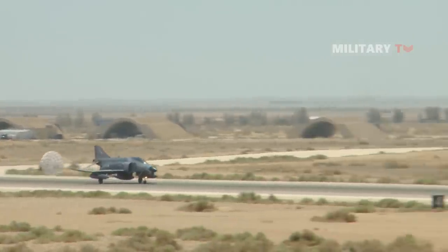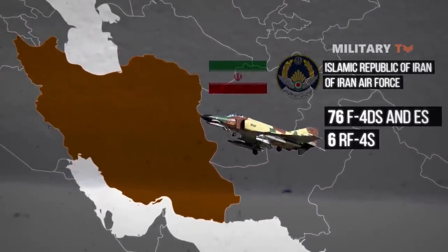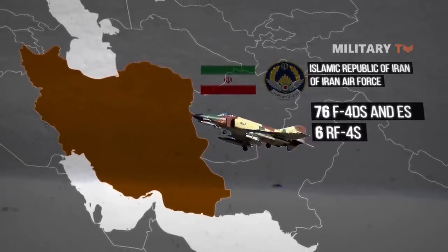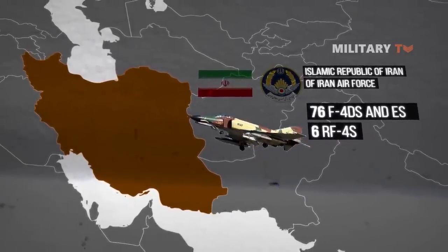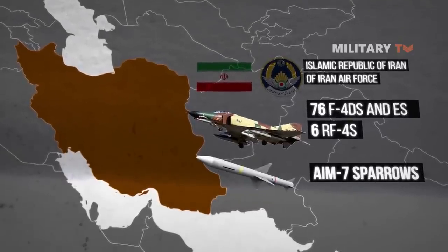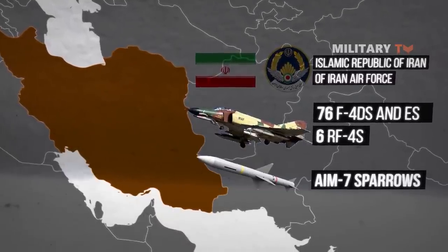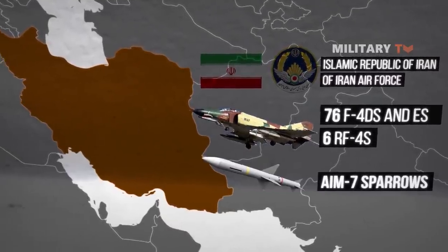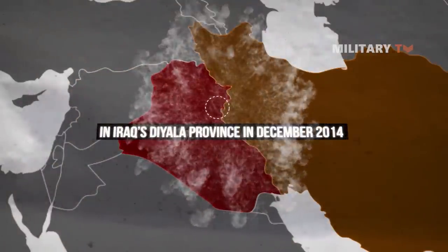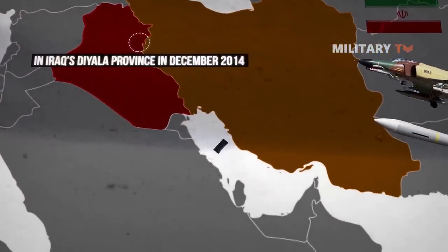The Iranian Air Force in 2009 claimed to operate 76 F-4Ds and Es and six RF-4s. Tehran has reportedly modified the planes to fire Russian or Chinese air-to-ground and anti-shipping missiles, while still relying on AIM-7 Sparrows acquired second-hand. Iran relies on smuggled and improvised spare parts for its F-4s, just like its F-14 Tomcats. Iranian Phantoms bombed Islamic State targets in Iraq's Diyala province in December 2014 and continue to play cat-and-mouse games with US patrols and drones over the Persian Gulf.